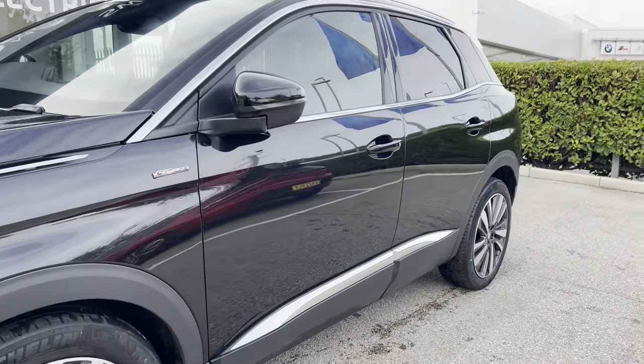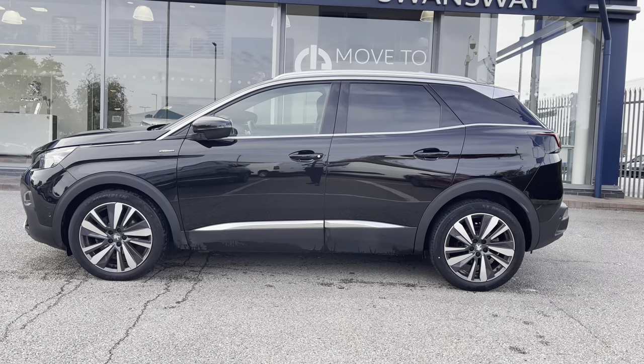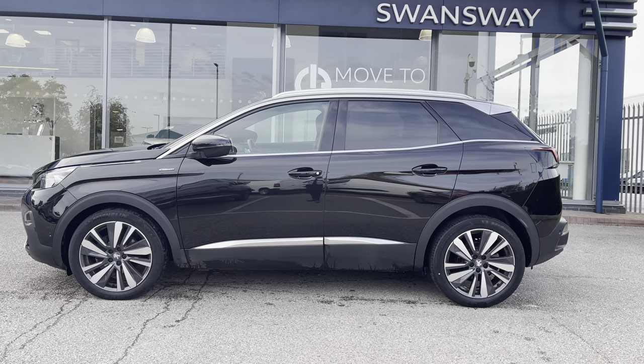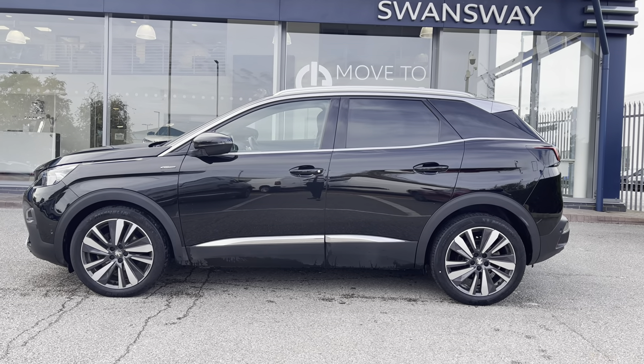Looking along the car you can see the GT-Line badging in front of those power folding door mirrors which also house the integrated indicators. You also have the chrome trim on the windows, the chrome roof bars and the black rail arc extensions which collectively stand out and really nicely complement the Nero Black paintwork across the whole of this beautiful Peugeot 3008 GT-Line Premium.